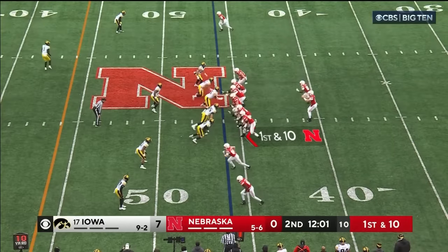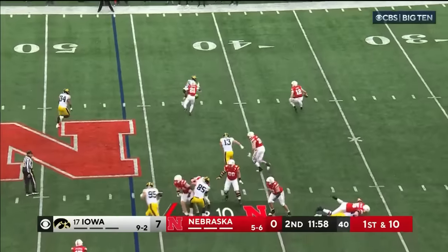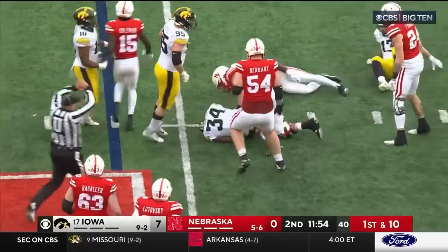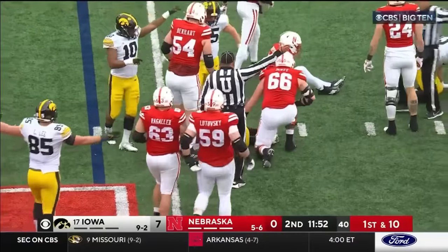Two receivers to the bottom, and Purdy roaming to the right side. He's in a little bit of trouble. He throws it forward — it's loose, and it's recovered by Jay Higgins.